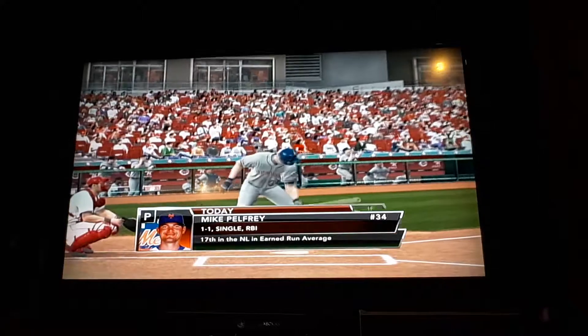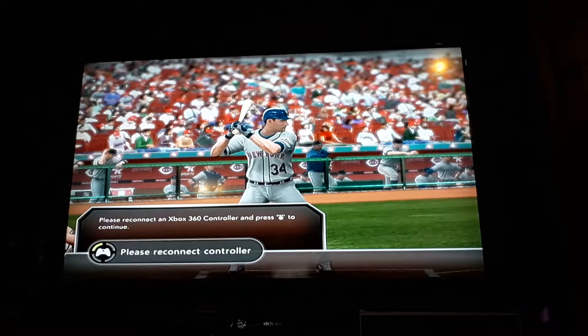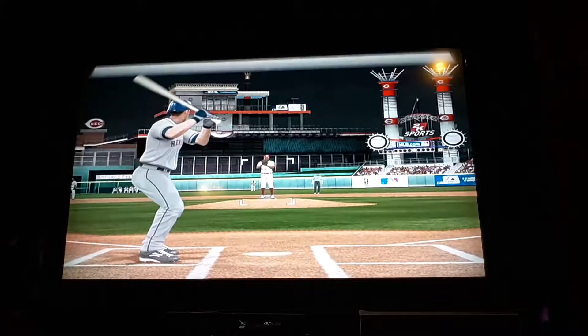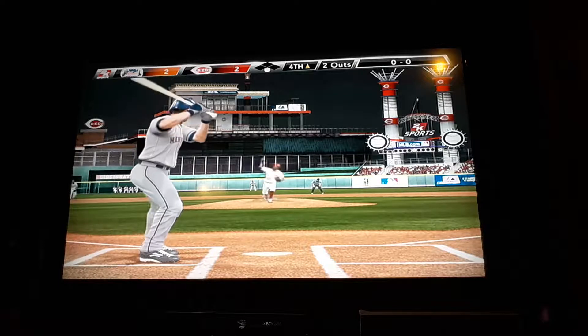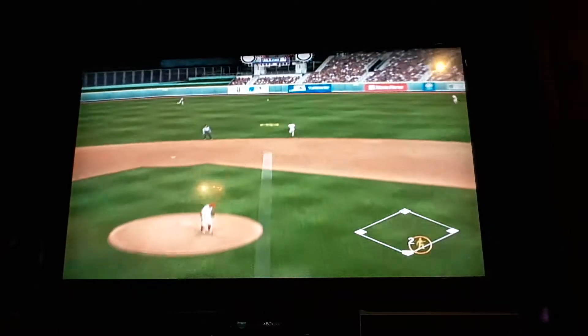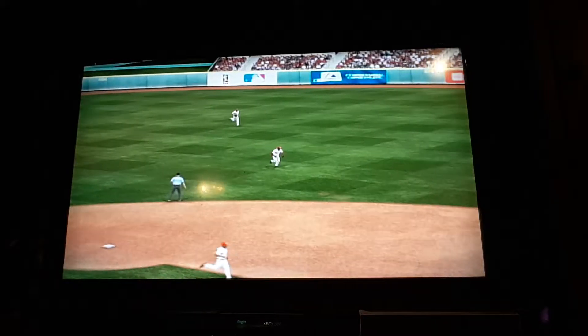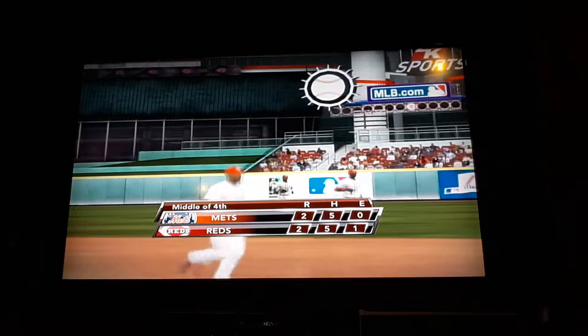He is really locked in. It's going to be Palfrey, who is one for one with a bunt single. He also has an RBI. Phillips makes a nice catch on the line there, and we'll move down to the bottom half for them.